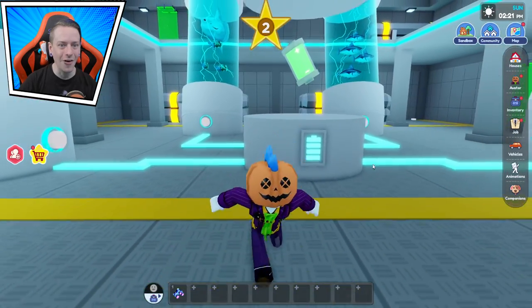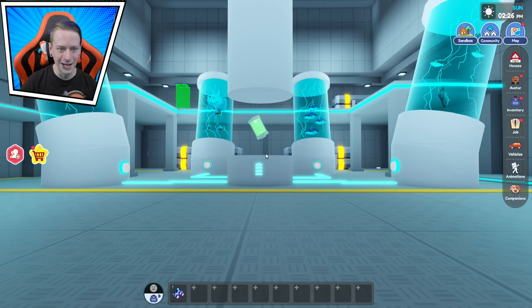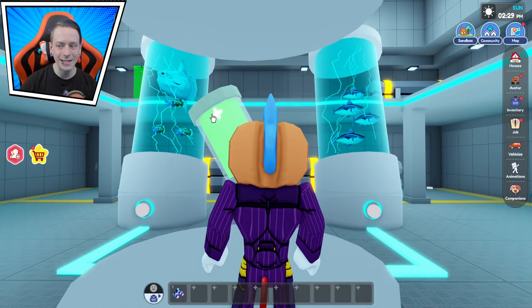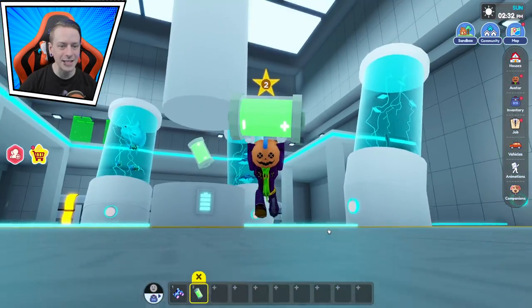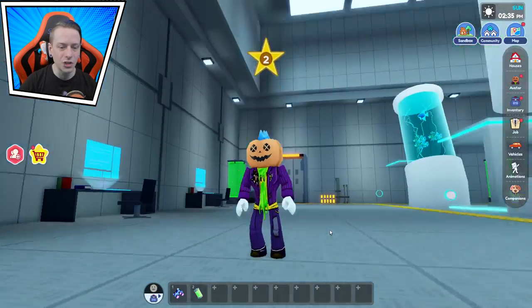We have unlocked the battery! Awesome, excited we got the battery now. There we go. You see this guy right here — we know exactly where to put it. So we don't need you. Let's leave this area for now. We're gonna come back here probably later on.